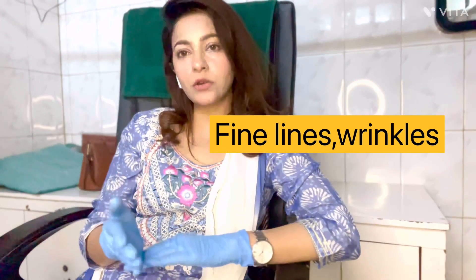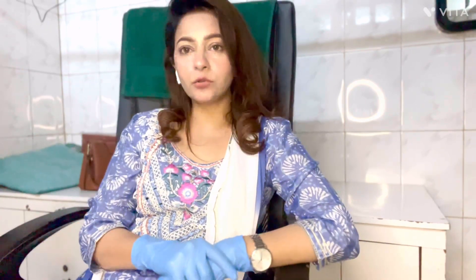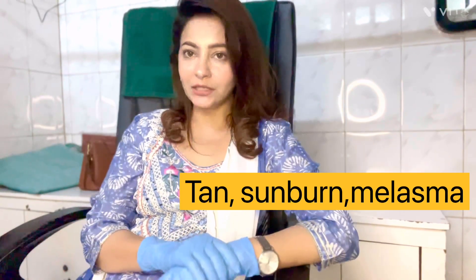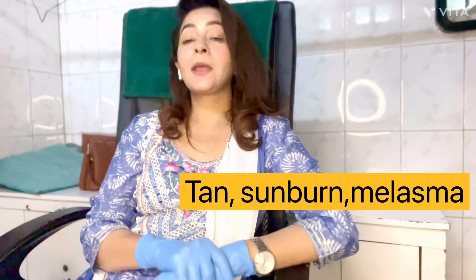Sun rays are of two types: UVA and UVB rays. UVA rays penetrate inside our skin and destroy our collagen, which is why we get fine lines over time — these are signs of aging. UVB rays affect the top layer of our skin and are responsible for sunburn, tanning, and melasma.